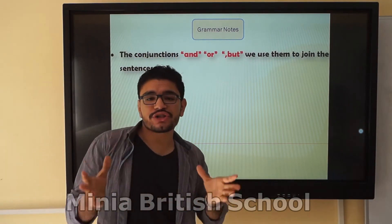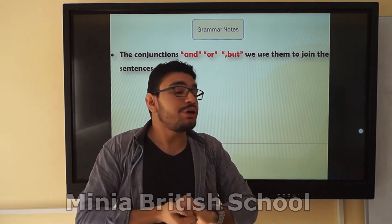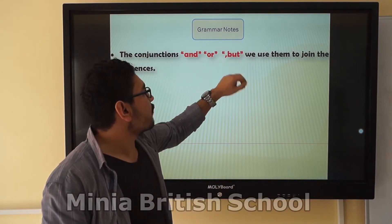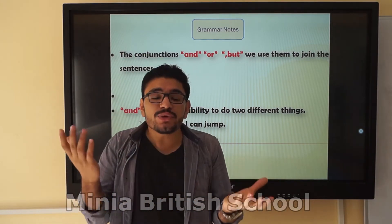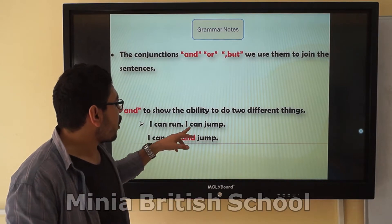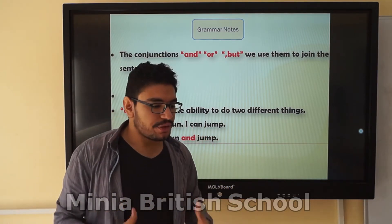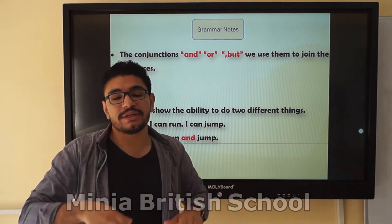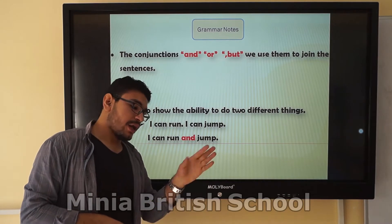The conjunctions. We use conjunctions to make two sentences into one sentence — to connect them. We have 'and,' 'or,' and 'but.' We use 'and' to connect two sentences that are both affirmative. For example: I can run — affirmative. I can jump — affirmative. I connect them using 'and': I can run and jump.